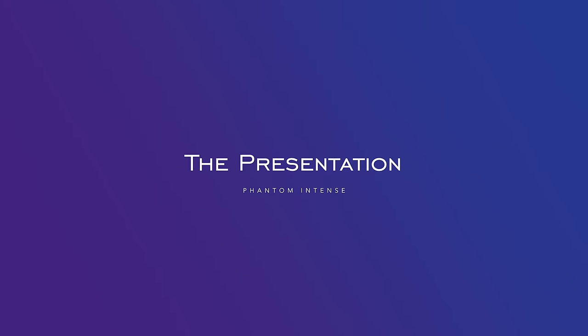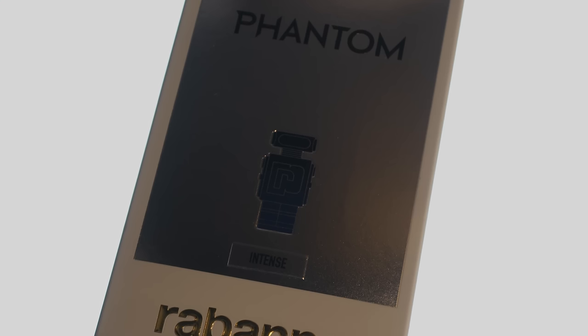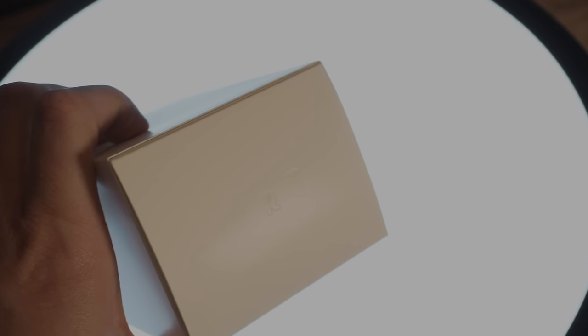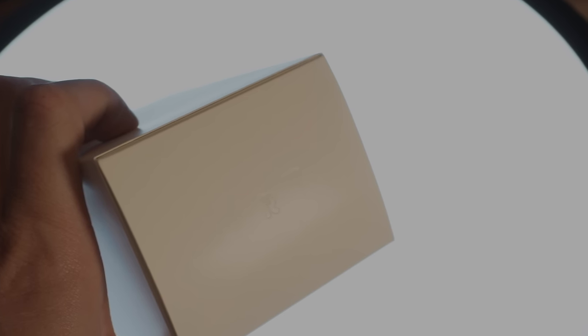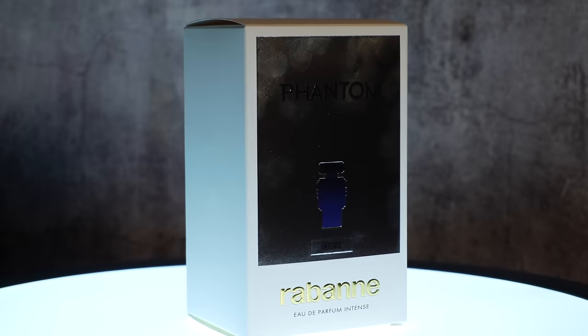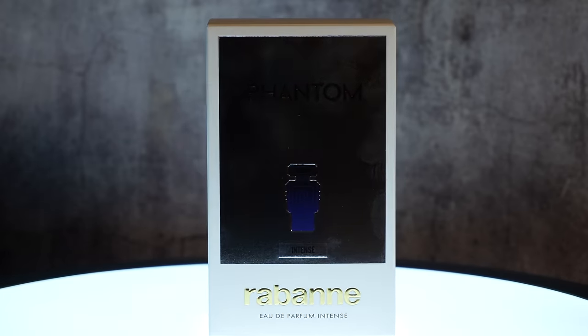Alright guys, let's check out the presentation. So here we have the box. On the front you have the name of the fragrance, name of the house, size, and concentration. One thing you'll notice is that instead of Paco Rabanne, it's just Rabanne. So that is a little bit different, as well as the logo on top of the box — instead of the PR that we've grown accustomed to, it is just an R. So Paco is no more. Now it's Rabanne. Also has a little picture of the bottle on the front of the box.